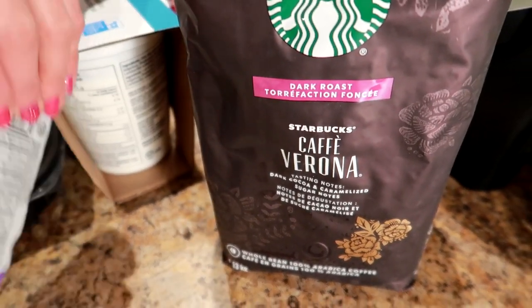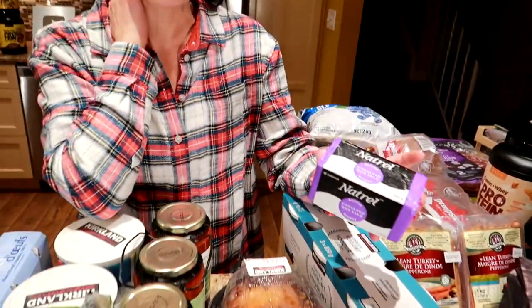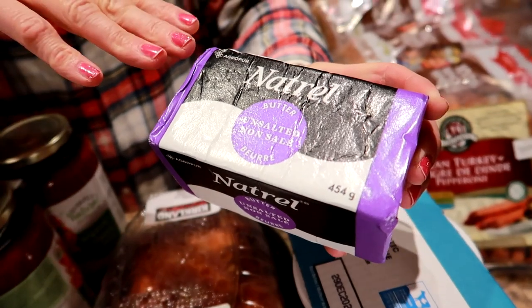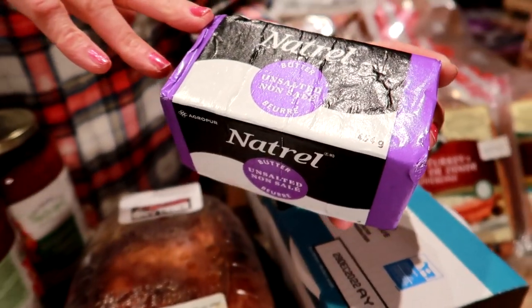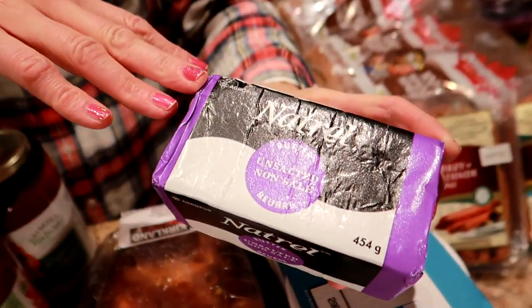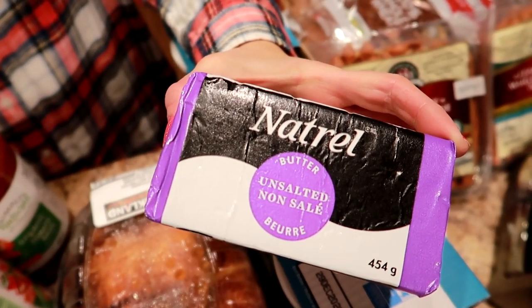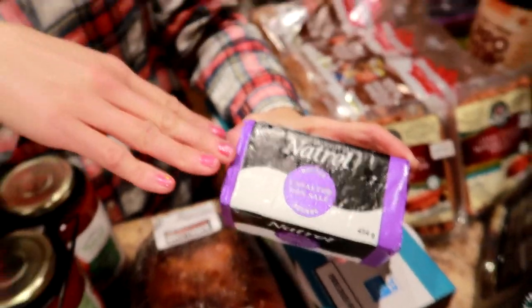We were buying our unsalted butter at Walmart too, but when we started buying the unsalted Kirkland butter at Costco, this tastes like real butter as opposed to Walmart. It's really amazing — super creamy. So we bought the unsalted butter.